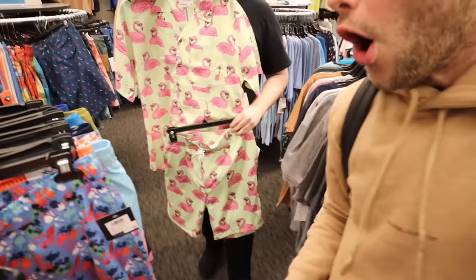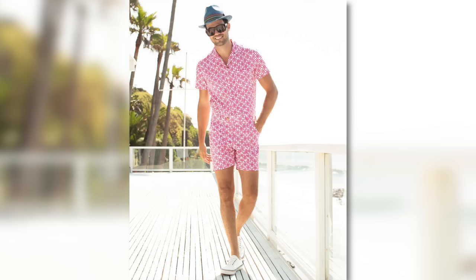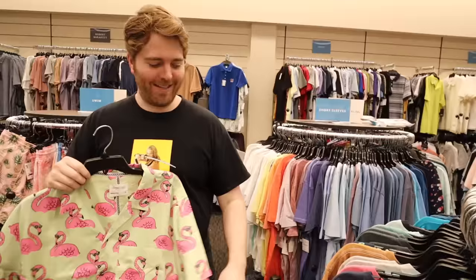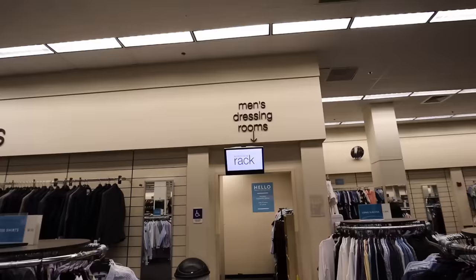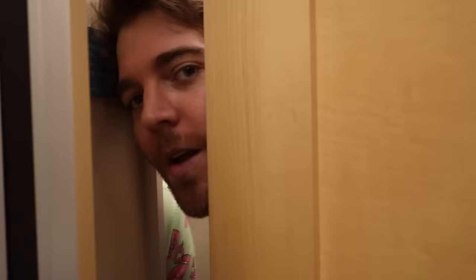Hear me out — it's a matching set. Tucked-in romper moment. Very Palm Springs of you and I'm living for it. What have you found me? I found some things — mine aren't as flamboyant as your options but definitely not bad. I thought we were going for a mood. For the podcast, that is a look. Oh my God, did you not get me an avocado shirt? You're flopping. James, what's going on?